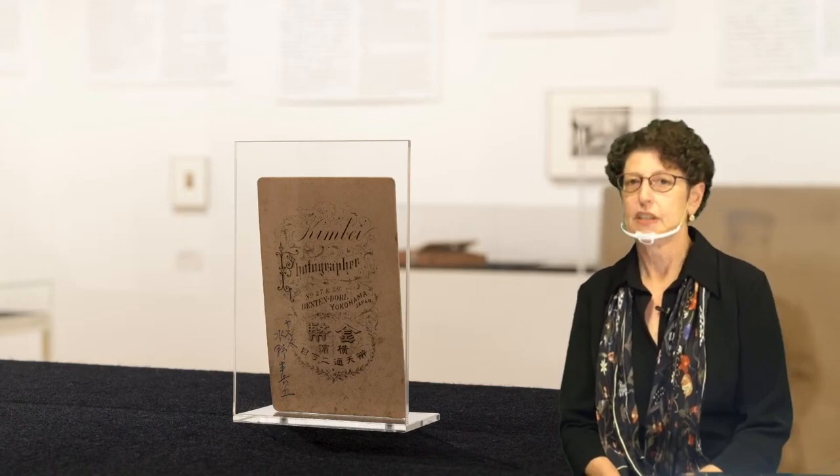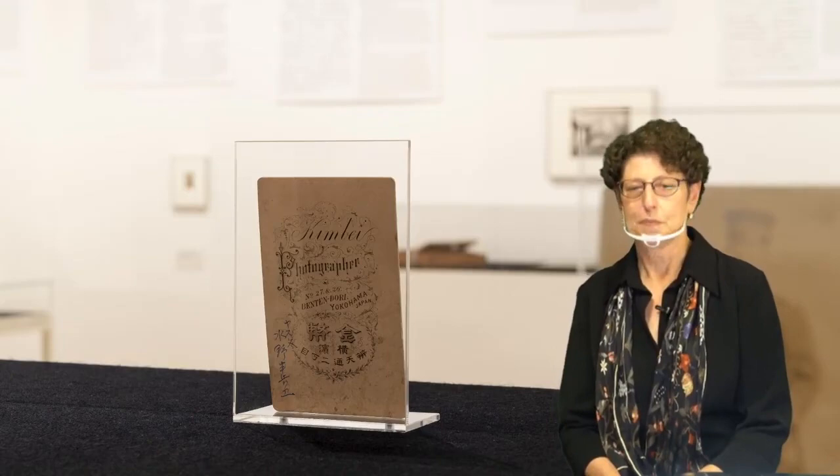Due to the format we can't answer any questions, which is unfortunate, but we are recording this and it will be available on the museum's website and archived on the museum's YouTube channel, though it may take a day or two to get that up. Eventually there will be a way for you to see it again if you'd like, or to recommend it to your friends, which we hope you'll do.